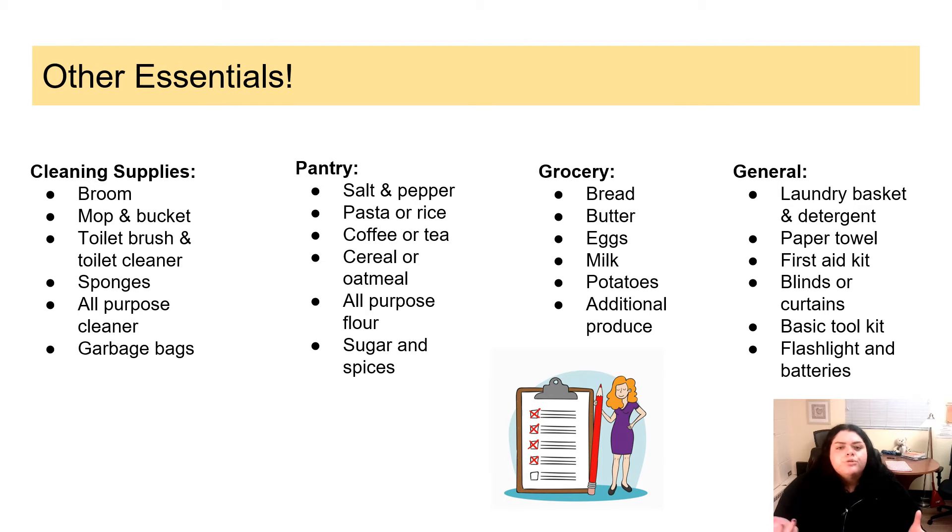What are some staple groceries you want to have in the fridge at all times? Bread, butter, eggs, milk, potatoes, and some different produce that you like. Some general essentials could be a laundry basket, laundry detergent, paper towels, a first aid kit, blinds, curtains, a basic toolkit, and a flashlight and batteries in case you run into a power outage or anything like that.